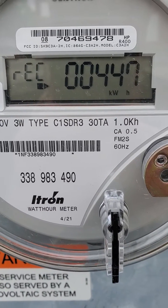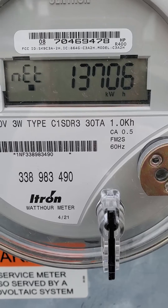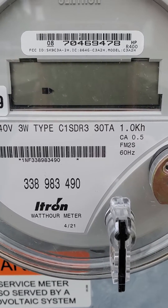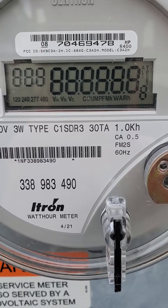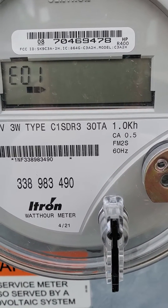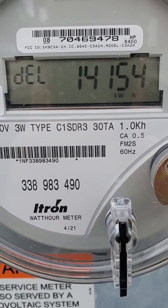Charlie here. I got solar panels this winter and the city put in this i-tron watt hour meter — it's a net meter, and this is where all the magic happens. This screen here with all the numbers up is the screen that lets you know that everything is up and running and everything is fine.